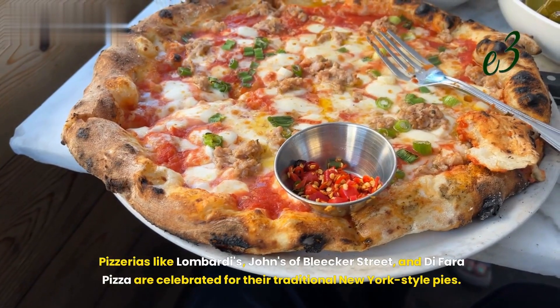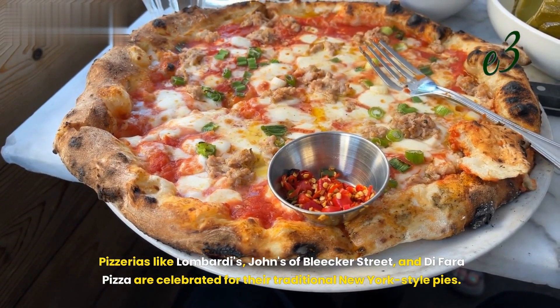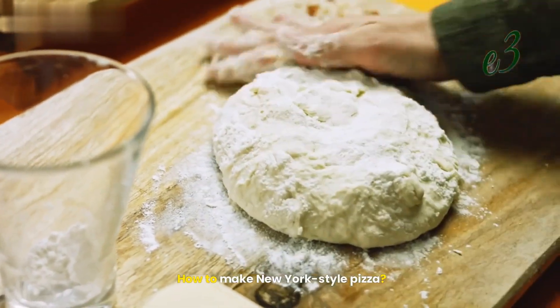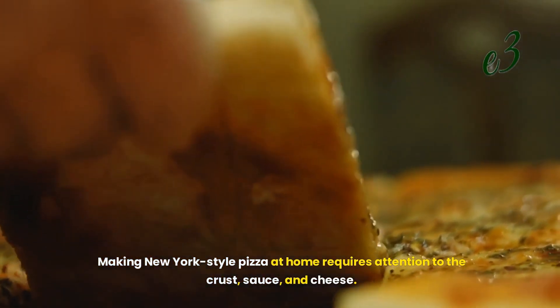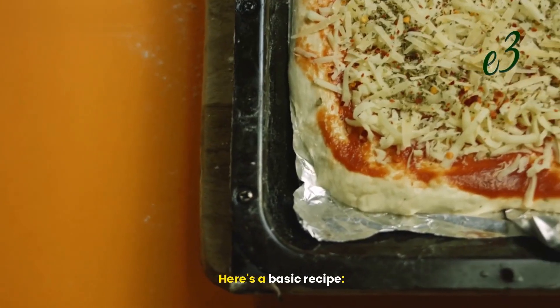Pizzerias like Lombardi's, John's of Bleecker Street, and DiFara Pizza are celebrated for their traditional New York-style pies. Making New York-style pizza at home requires attention to the crust, sauce, and cheese. Here's a basic recipe.